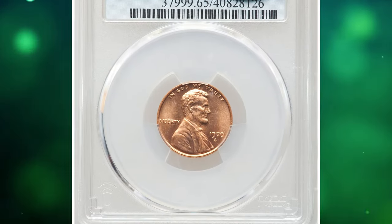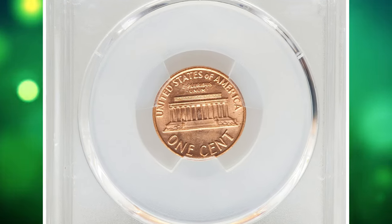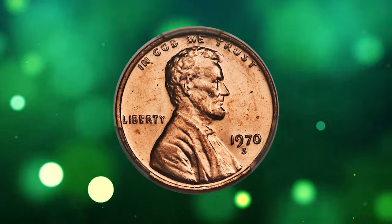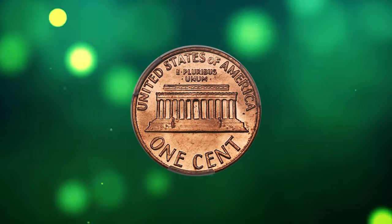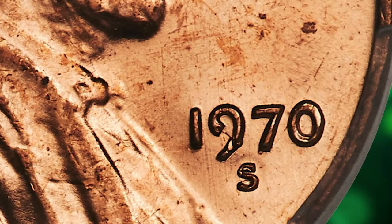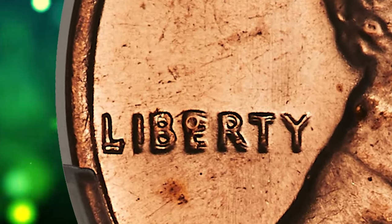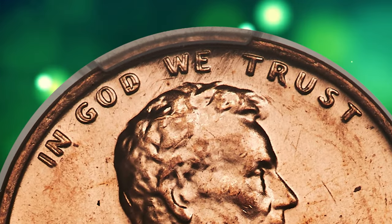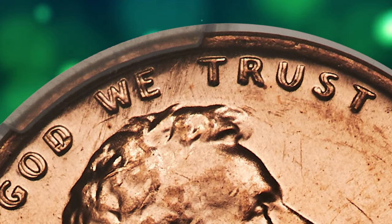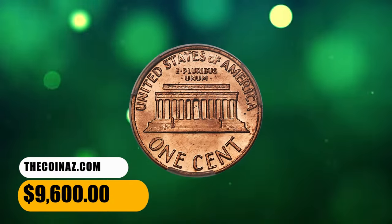Number 4. 1970 S Lincoln cent with double die obverse, graded in mint state 65 red by PCGS. According to Heritage Auctions, at one point this variety was thought to be just as rare as the 1969 S double die, although today's certified population figures suggest it is marginally more plentiful, albeit still scarce in any grade. Strong doubling is most prominent throughout In God We Trust and Liberty, but is also visible on the date. We have seen only a few full red examples of this variety in recent years. This gem red example displays sharp definition and satiny copper-red mint luster. The coin is devoid of carbon spotting, and only a few microscopic surface marks are evident. The CAC endorsement is well earned. It was sold for $9,600.